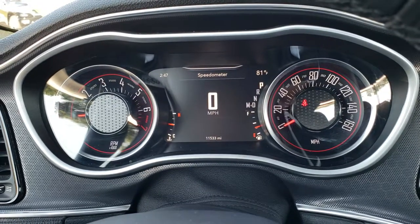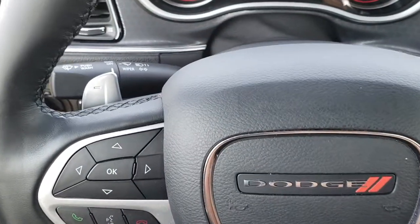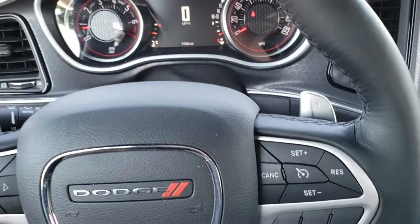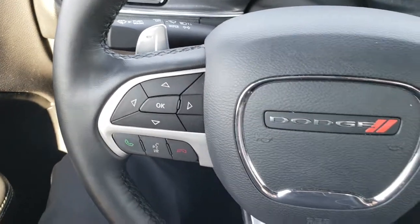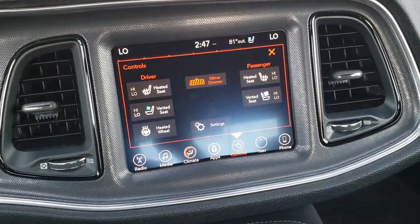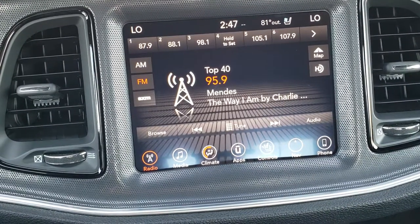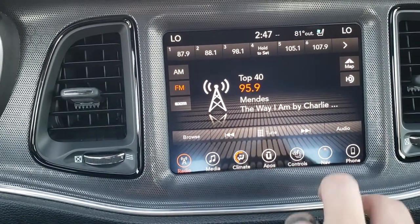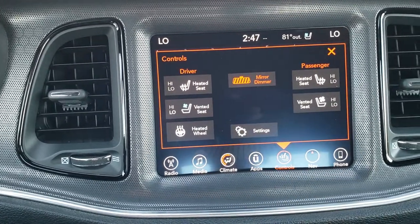You get the digital speedometer — the instrument cluster is nice and clean. This one has the heated leather-wrap steering wheel, cruise controls on the right, and Bluetooth and information center controls on the left. The steering wheel is in excellent shape. This one comes with the 8.4 UConnect radio, which means it has Android Auto and Apple CarPlay capabilities, as well as AM/FM and SiriusXM radio, and factory navigation.